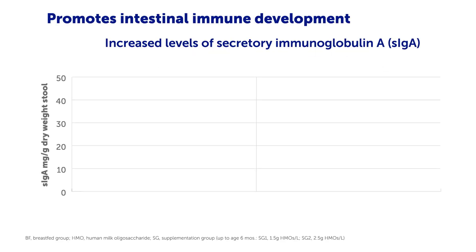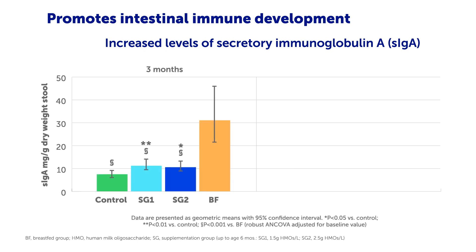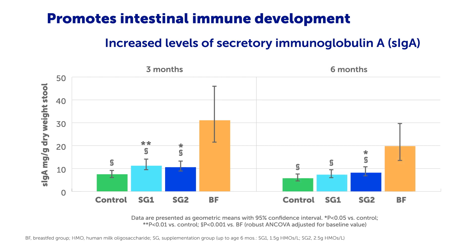In addition, five HMO supplementation promotes intestinal immune development, shown by increased levels of secretory immunoglobulin A in both HMO groups compared with control at 3 months of age. At 6 months of age, when complementary food was also given, SIgA levels were still higher in HMO group 2 compared with control.